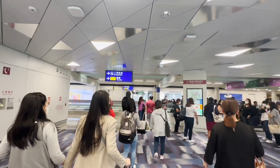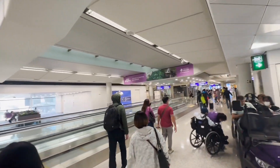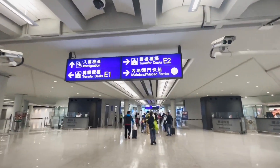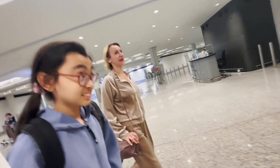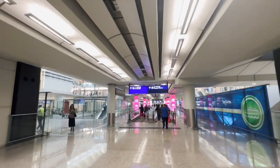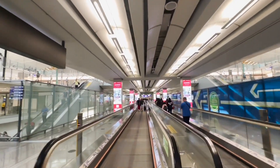Immigration is to the right. Alexandria, when you arrive in a new country, it's always immigration first — that's where you do your passport control. Just follow the signs: immigration, then baggage claim. No, everybody has to go through immigration first.